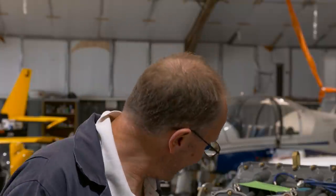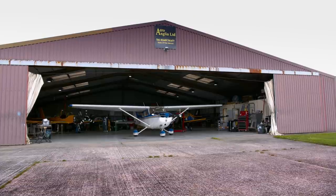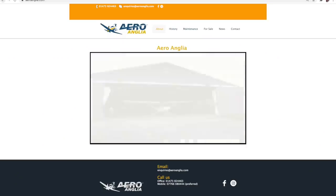Has today been a good day? I think today's been alright — this engine went in without too much of a fight, and I can see some progress, I can see what I need to do next. My thanks to Aero Anglia for letting me spend a day in their hangar. In addition to this film, I also made a promotional video for their website.